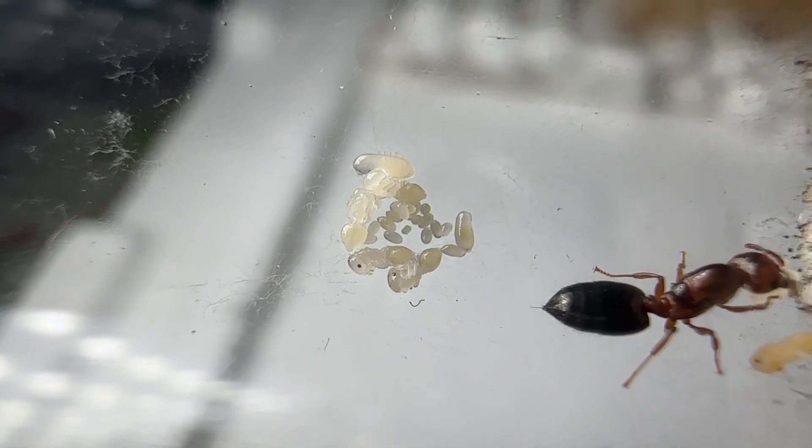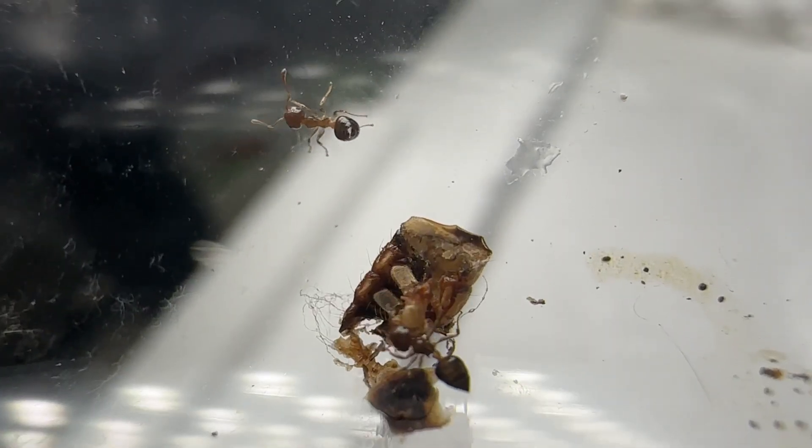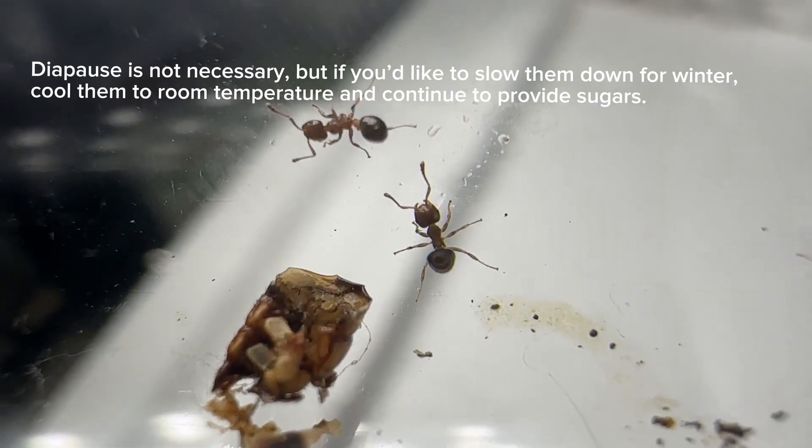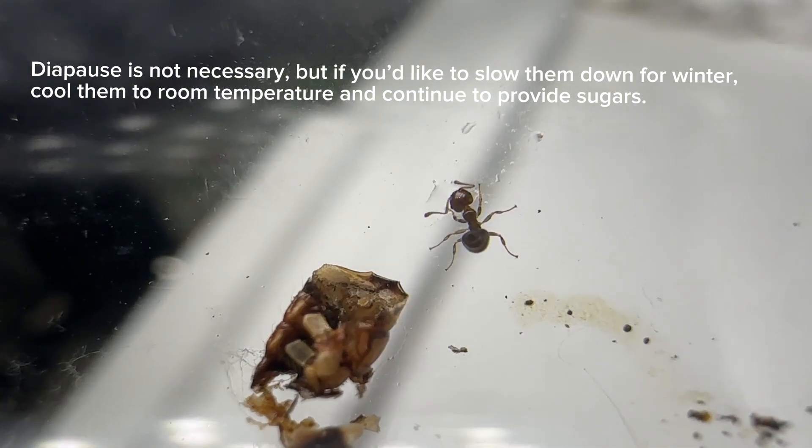But I guess if your entire life cycle involves you wandering the pine trees and being in the unavoidable heat, it makes a lot of sense for you to adapt to that. And for obvious reasons, this species doesn't really need a diapause, so don't worry about throwing them in the fridge for three months.